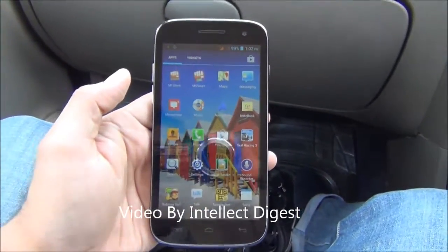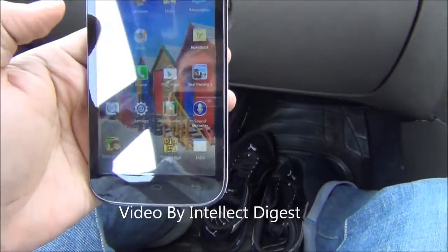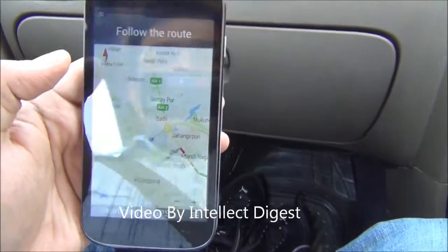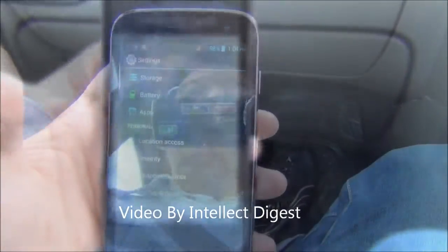Hello viewers, I am Rohit Khurana from Intelliq Digest. In this video I am going to show you a navigation demo of the Micromax Canvas A116HD. We just ran the navigation app here and put in our destination. It was able to locate the destination but it is stuck in searching for GPS as you can see here. So there seems to be some problem.